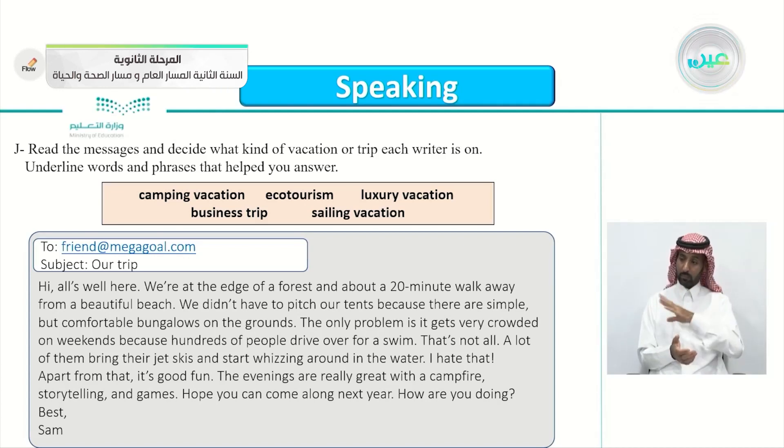Hi all. All's well here. We're at the edge of a forest and about a 20-minute walk away from a beautiful beach. We didn't have to pitch our tents because there are simple but comfortable bungalows on the ground. The only problem is it gets very crowded on weekends because hundreds of people drive over for a swim. A lot of them bring their jet skis and start whizzing around in the water — I hate that. Apart from that, it's good fun. The evenings are really great with a campfire, storytelling, and games. Hope you can come along next year. Best, Sam.